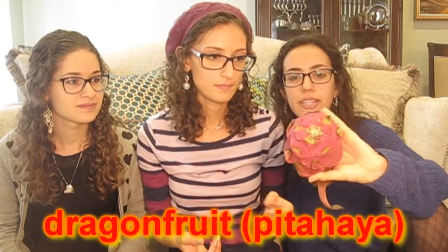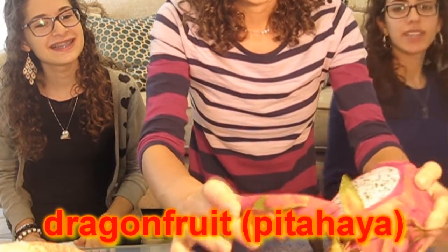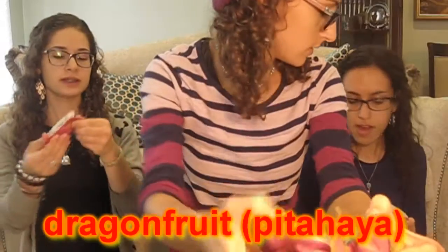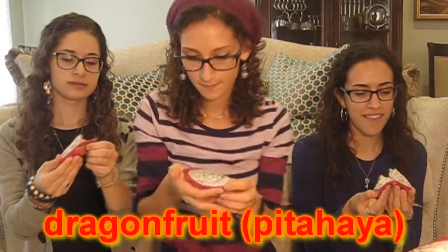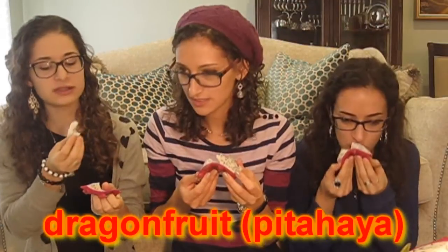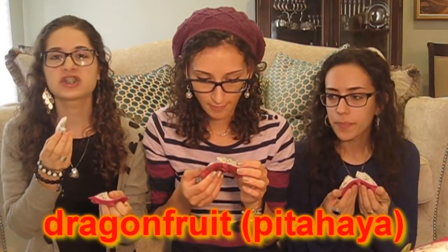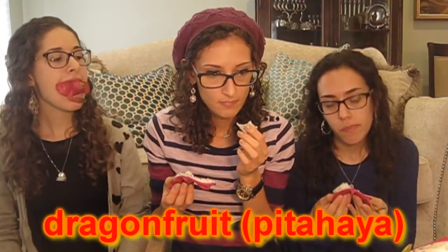We're going to do the dragon fruit because it's beautiful. Look at the inside — this comes right off, this is perfect. It looks like a snowy owl, like Hedwig. It doesn't taste like anything — it actually tastes like snow. It's not bad. I don't like it.